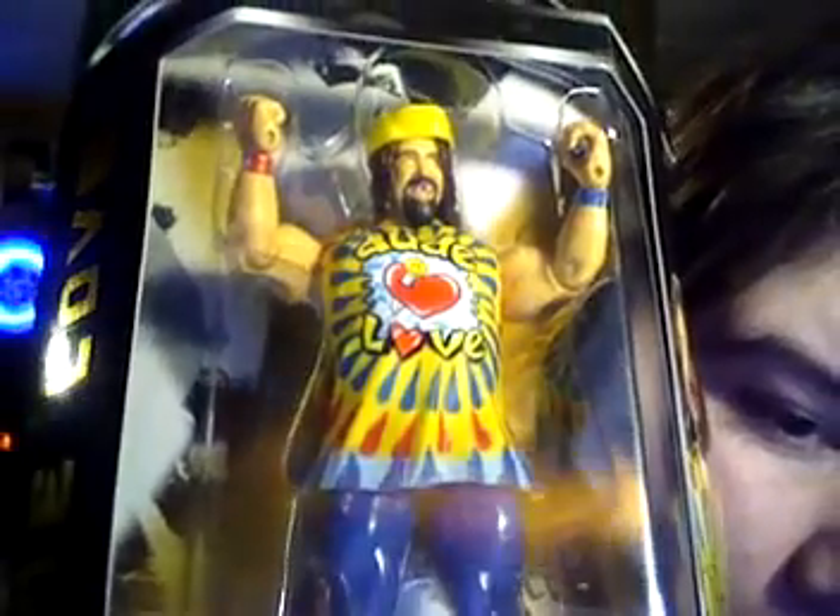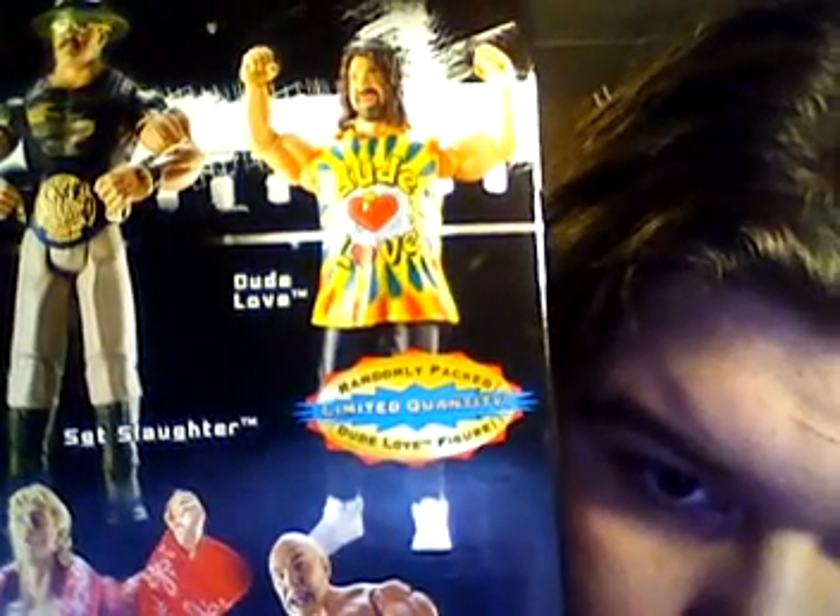Next, the ultra-limited edition Dude Love. Dude Love was Mick Foley — Mick Foley was Mankind, Cactus Jack, Dude Love. Sweatpants and all, tie-dye shirt. How do I know this one is rare? Right here on the back it says 'Randomly Packed Limited Quantity Dude Love Figure.' Also ultra-rare — paid $53 for it. You guys are going to be seeing me with very rare figures in the upcoming weeks.